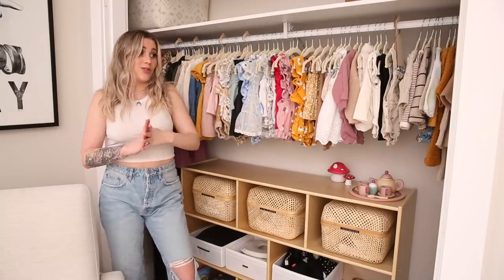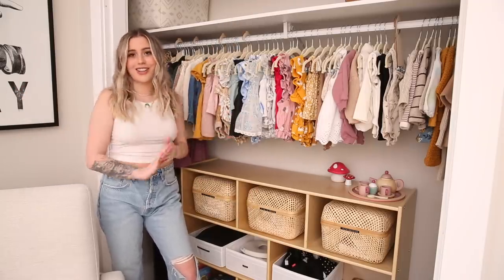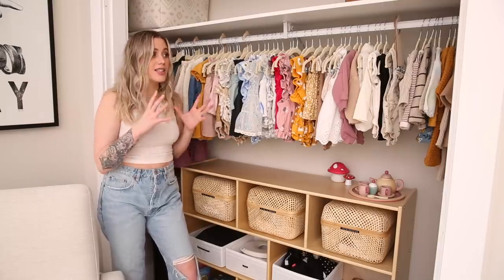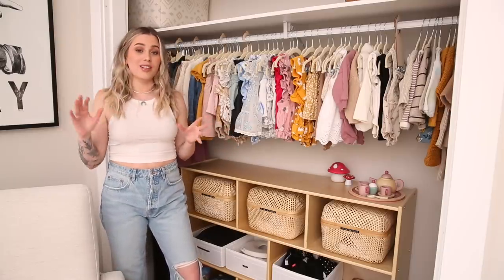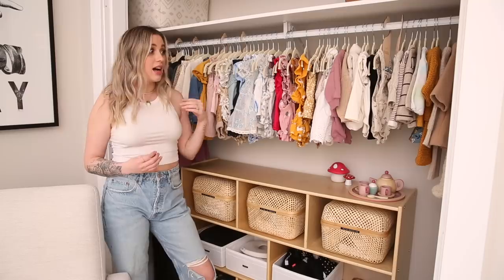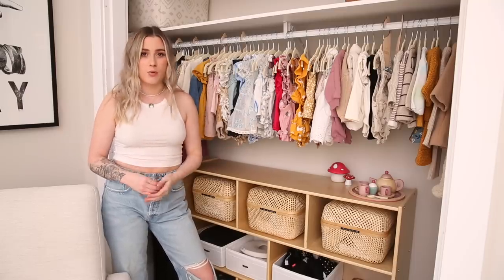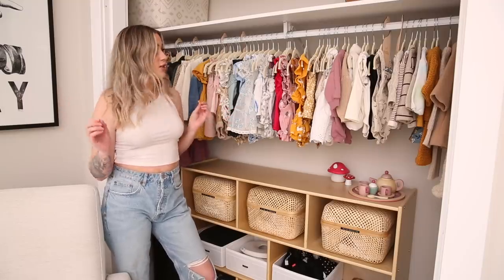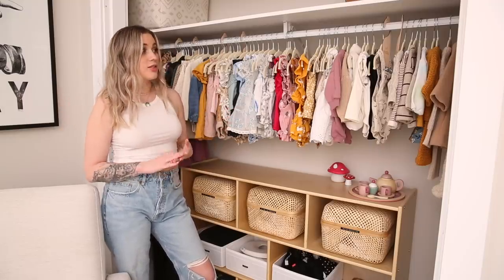I am partial to a very boutique style closet and so having no doors really works for our lifestyle. I like to keep things as organized as I can and I don't have a place to shove things away, so I have to keep it organized. I am so much more likely to actually wear things on a regular basis if I can see them, so I was hoping to do that with Goldie's clothes as well.